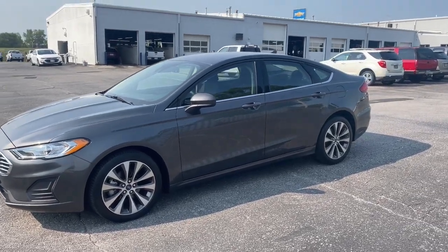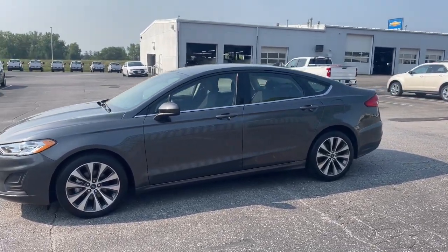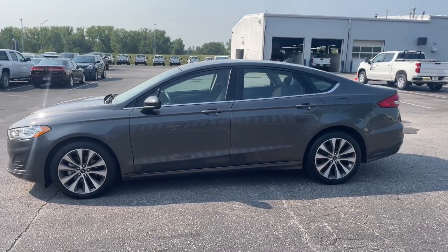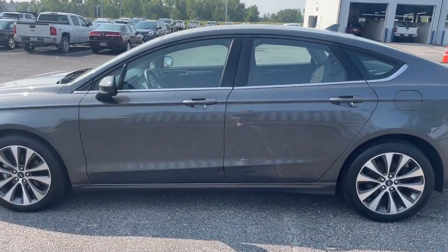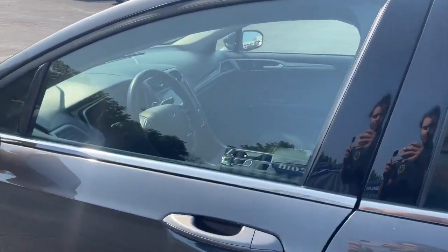You just found the 2019 Ford Fusion. With less than 90,000 miles on the odometer, this vehicle provides excellent value. Make every drive count in this sporty, sophisticated Fusion.